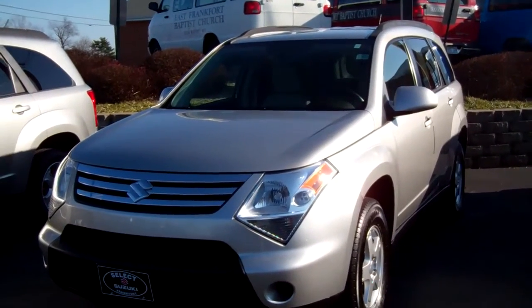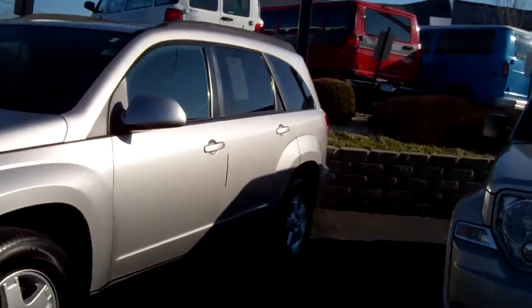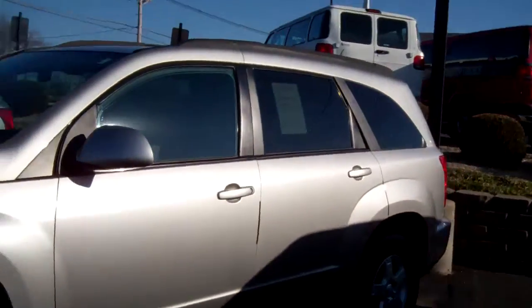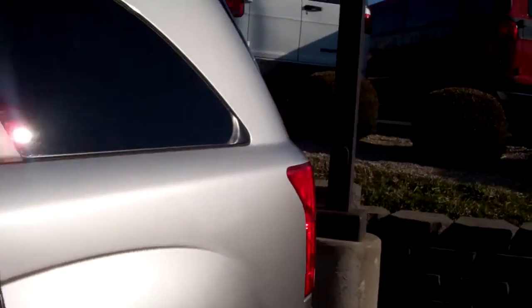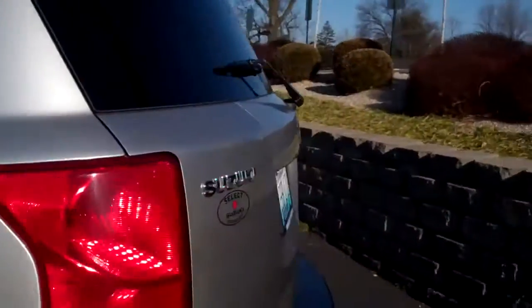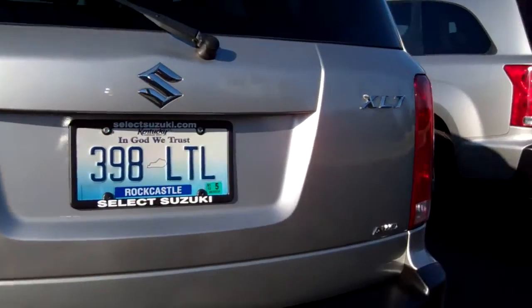Hi there! We are here today at Select Suzuki looking at a 2007 Suzuki XL7. This vehicle ran on the same platform as the Chevy Equinox and the Pontiac Torrent. This particular vehicle is all-wheel-drive.